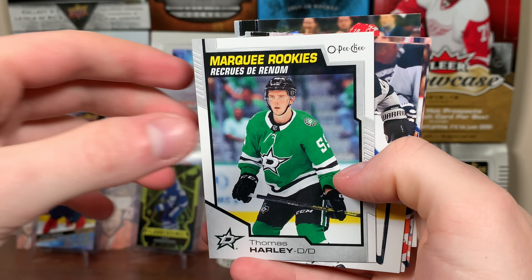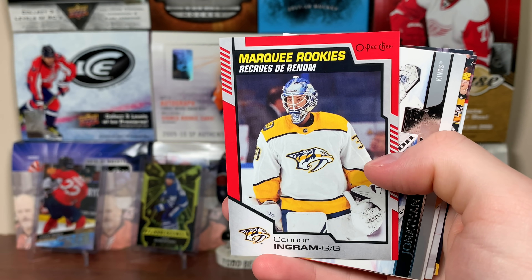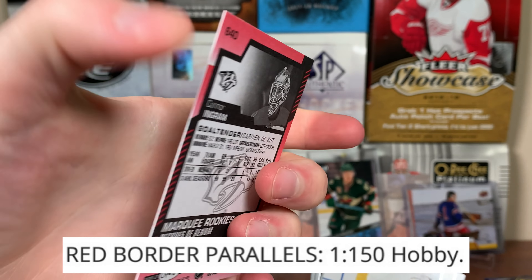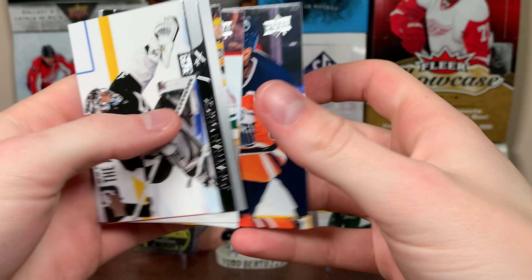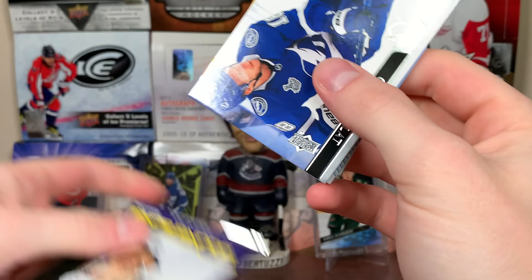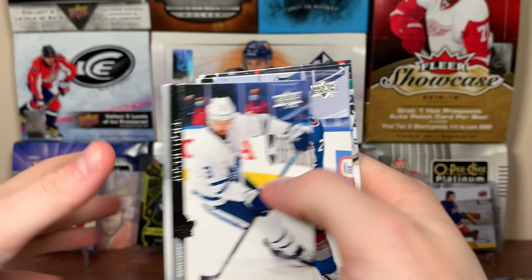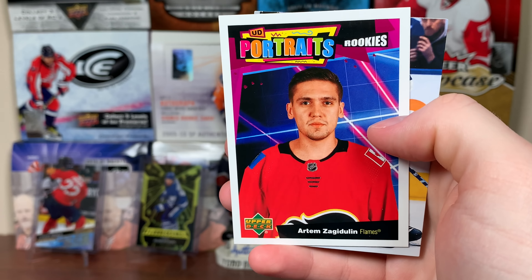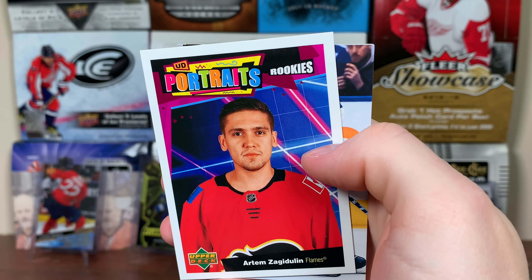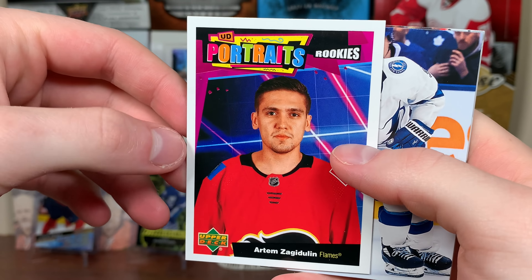Next pack up here — we got Thomas Arley, Marquee Rookies. And oh, red — you get one of these a case. Connor Ingram, Marquee Rookies. I'm not too worried about the Marquee Rookies at all, but there you go. Not a fan of them, not going to lie. Continuing on — Leon Draisaitl, Award Winner. And Artem Zagadulin, Portraits Rookies. He actually played this year, but I don't think he's taking Markstrom or Rittich's job anytime soon.